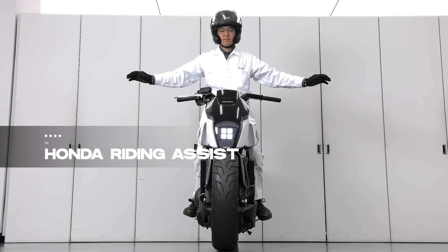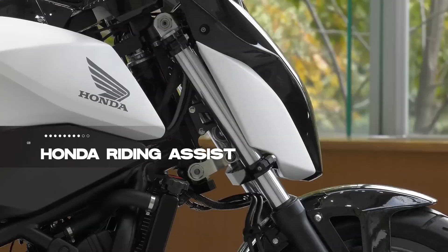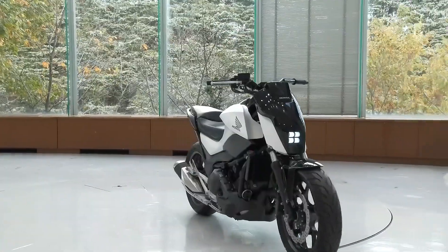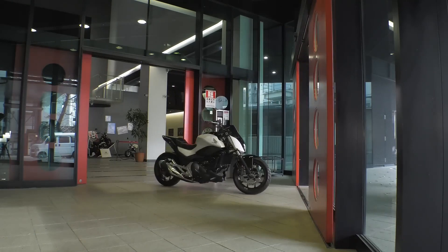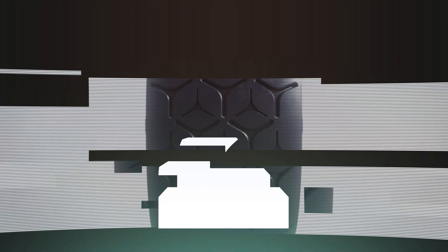Balancing into the third spot is the Honda Riding Assist, a concept bike utilizing Riding Assist technology for stability at low speeds. Using sensor data, the bike's computer controls the front wheel and fork, impressing spectators with its innovation. It's not just a bike — it's a futuristic dance between man and machine.